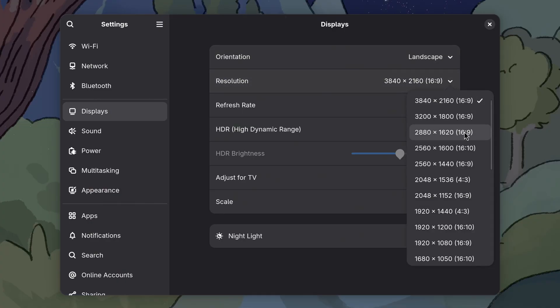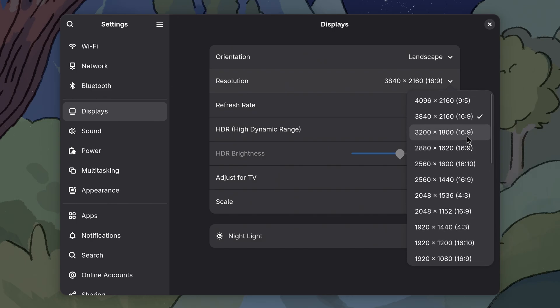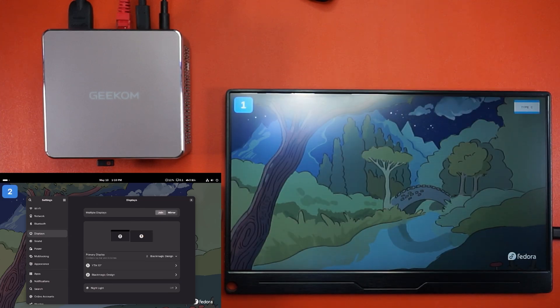A quick peek at resolutions shows support for real 4K, fake 4K, and all the way down to 720 by 576. I also took the USB-C port on the back for a spin with a portable monitor, and it popped right up. Nice.